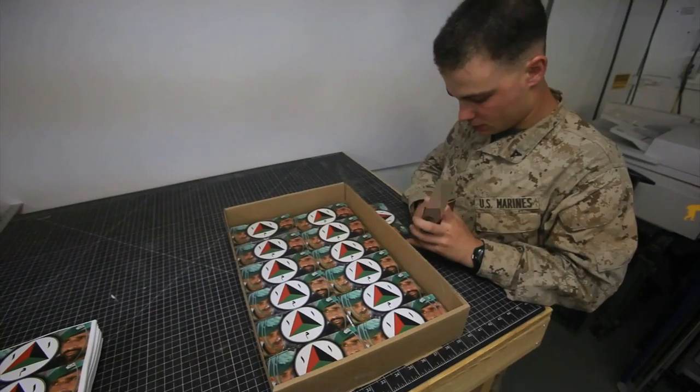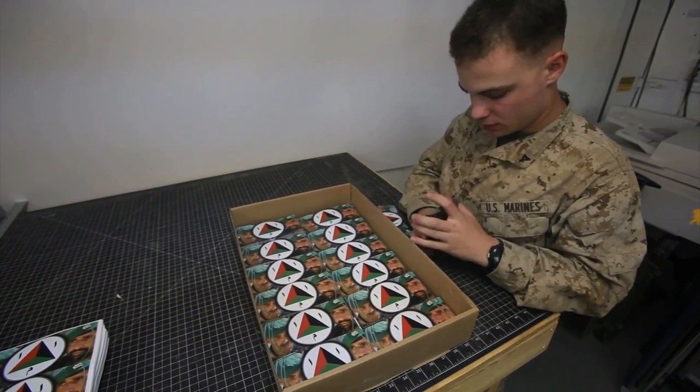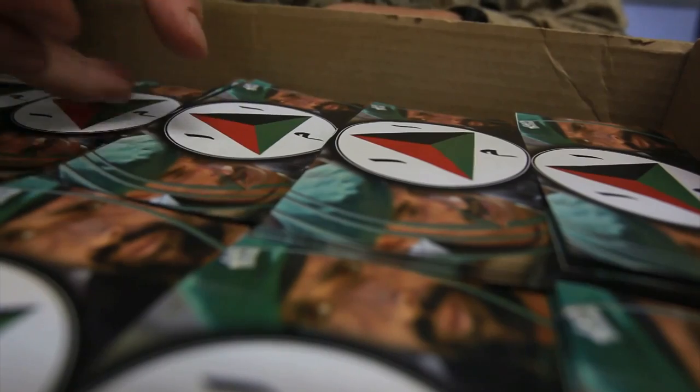With the excess paper cut away, the nearly 1,500 sheets of paper are now transformed into the final product — 10,000 individual leaflets. Printed, cut, and now stored in a box, these leaflets are now ready to accomplish their mission.